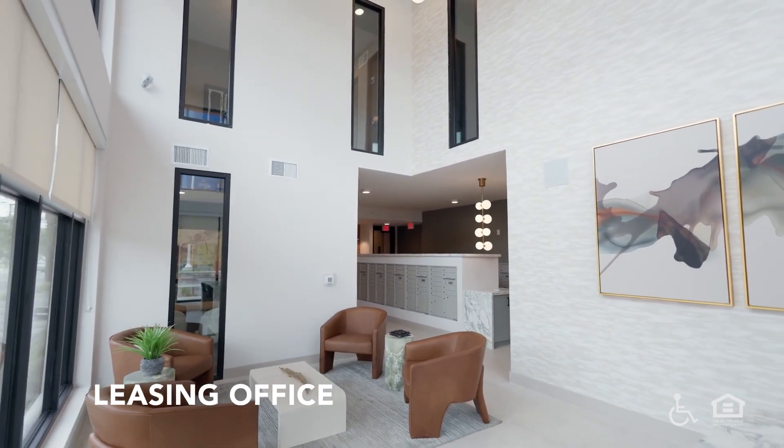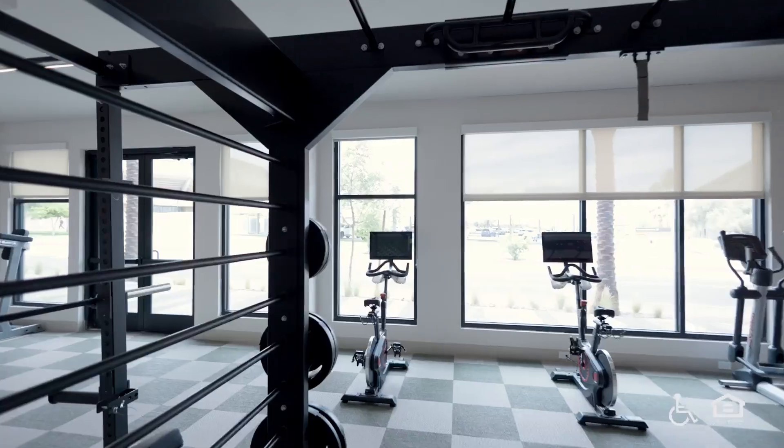Leasing office. An airy space with second-story tall windows. The mailroom long hall.